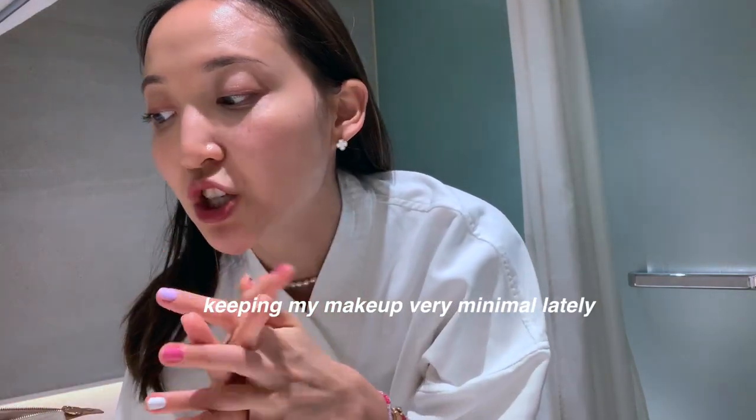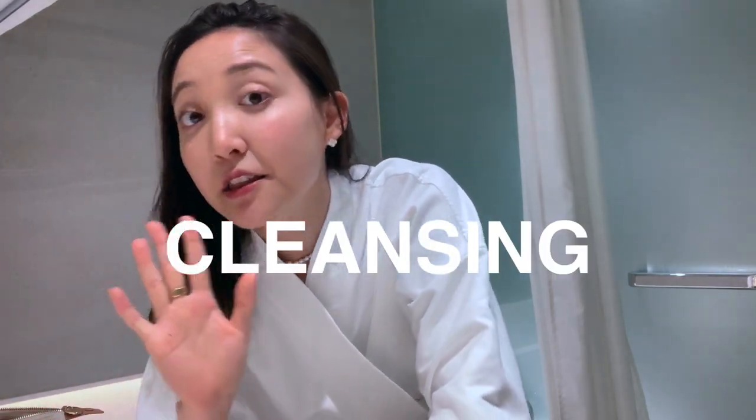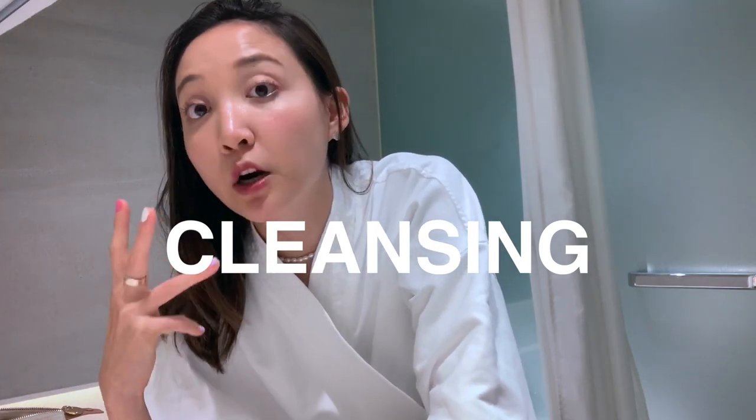I just wanted to share my simple skincare routine — as you can see, I really don't have much makeup on today. During my stay in Korea, since I've been active and wearing my mask all day long, I really don't see a need for much makeup. I don't want it to smudge, and if I wear a lot of makeup I tend to get more acne and breakouts. So it's all about minimal makeup that's easy to wash off. But as always, cleansing is the most important step, especially right now.